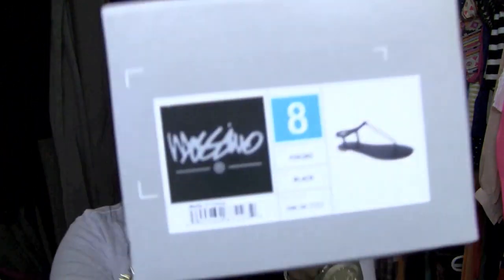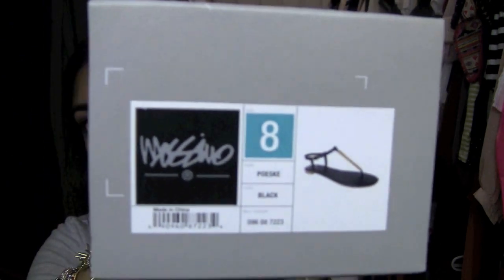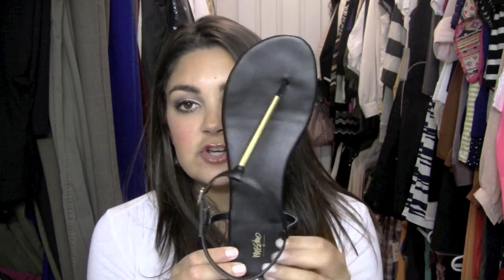Then at Target I picked up these really cute flats, and they were so affordable — $14.99. They are the Poleski flats. Just a disclaimer: these kind of run really big. I'm usually like an 8.5 or 9, and I had to get an 8 in these. So if you're going to order these online, I would size down. They're a plain black T-strap flat.